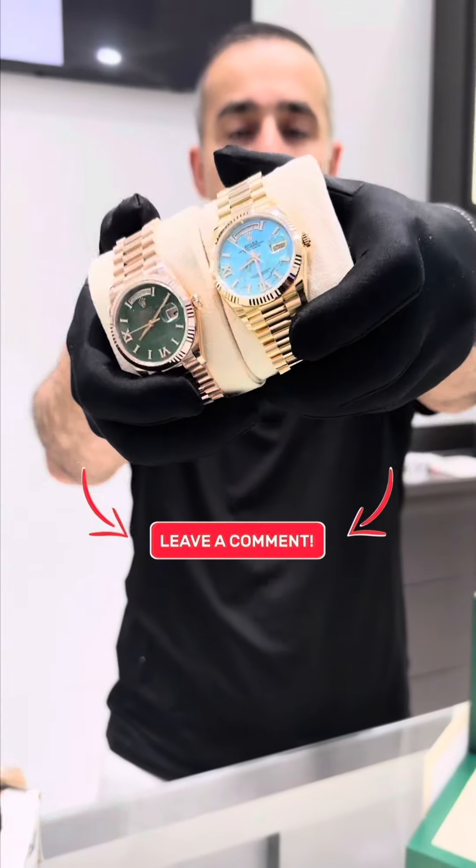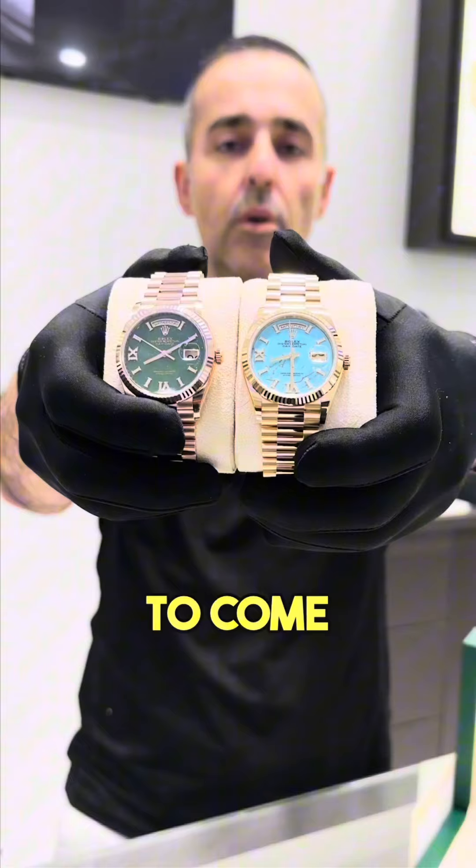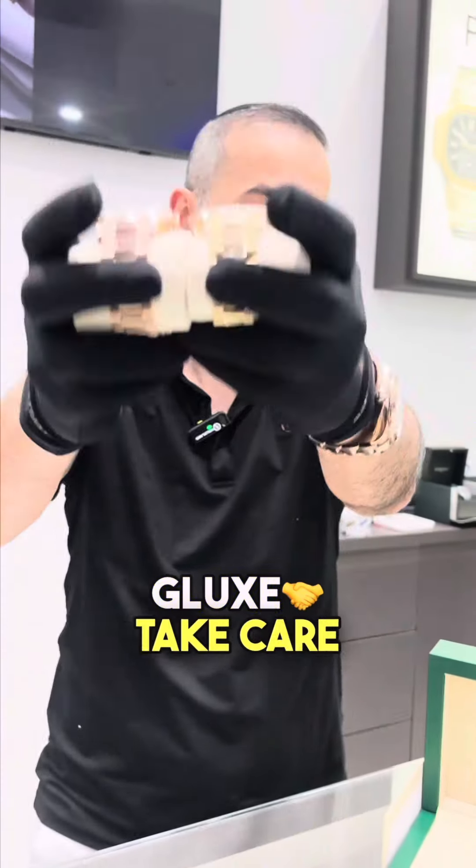Left or right, everything is available in stock. Anybody who wants to buy it, you know where to come — G-Lux. Take care guys!